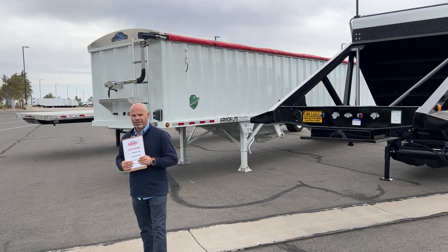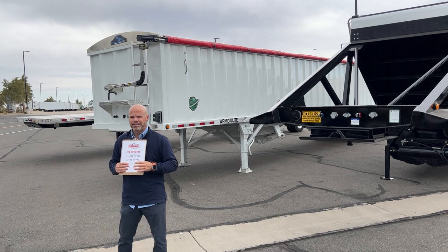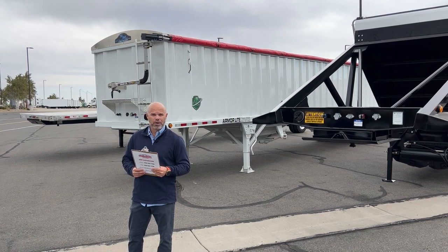Behind me I have three different trailers that are more of our popular trailers — belly dumps, grain hoppers, and flatbeds. I just wanted to go through briefly on how the process works to rent a trailer, because it's super quick.